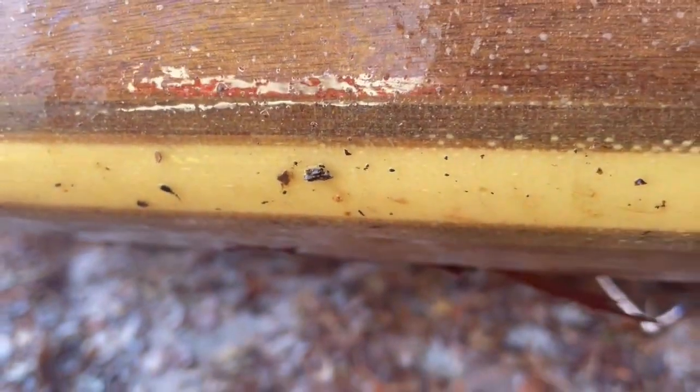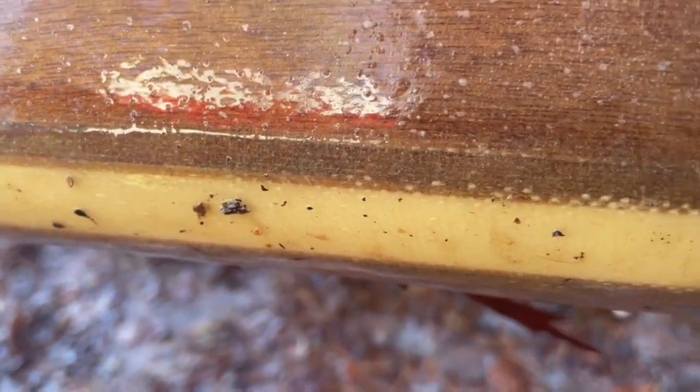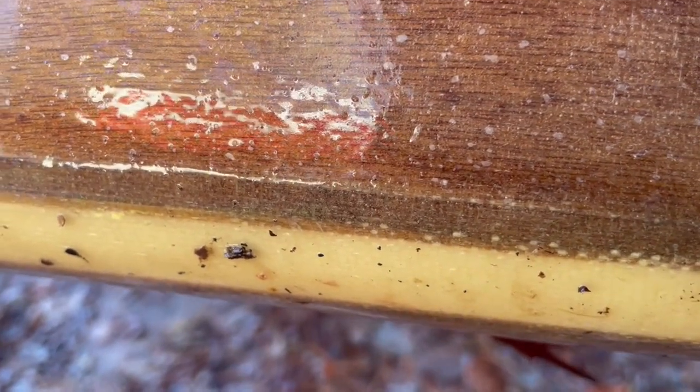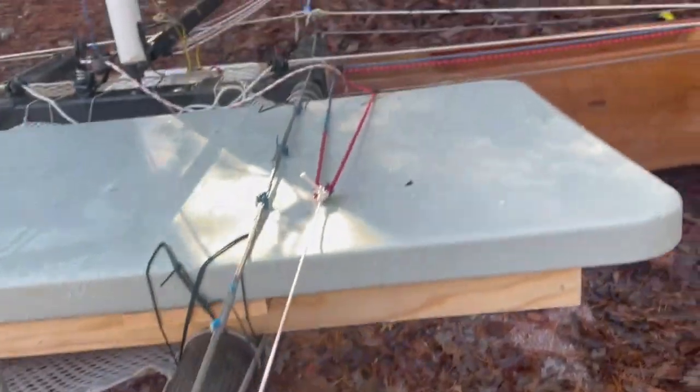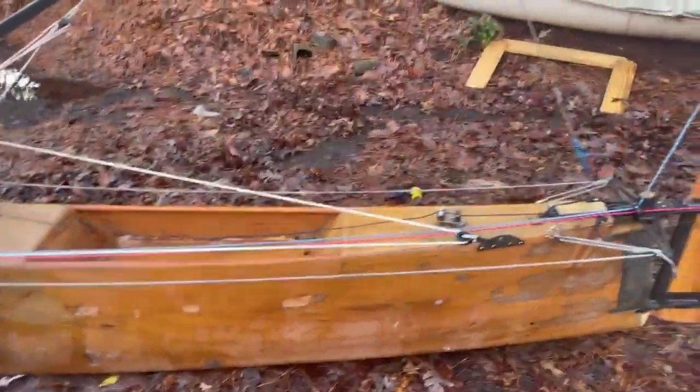I worked really hard — I softened the chines and put a nice radius in them. Basically there is fiberglass only on the chine, so it's fiberglass with no plywood there. I cut out the plywood and glassed on both sides. So basically: stitch and glue first, then torture, and then I put epoxy and balloons in the corner, glassed from inside, and then sanded the outside corners and glassed on the outside.